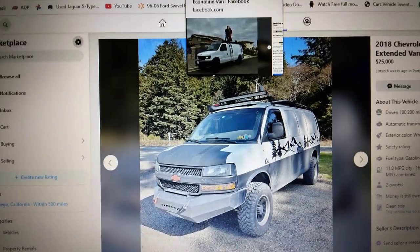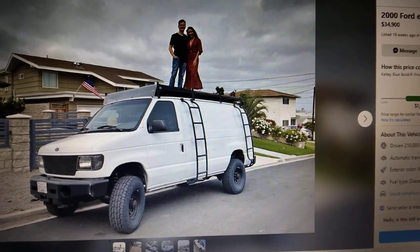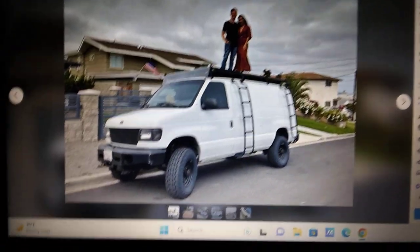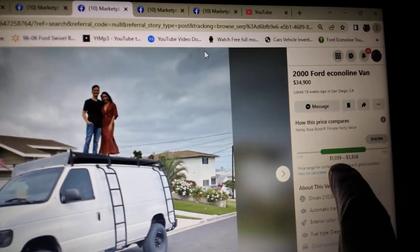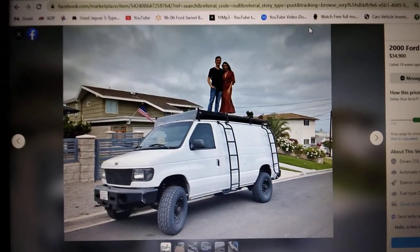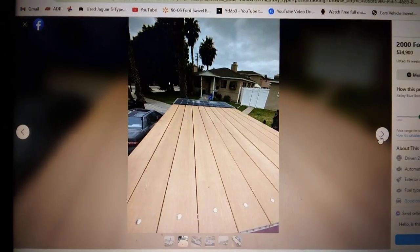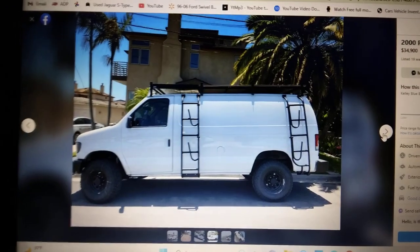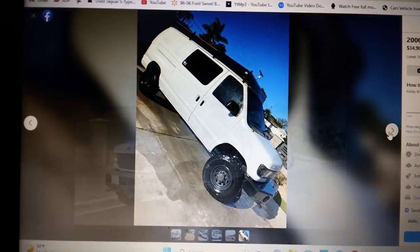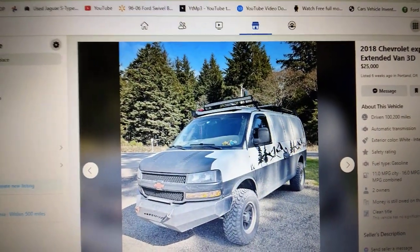Let's look at Econolines priced really high. This one is a 7.3 diesel, lifted, two-wheel-drive at $34,000. Funny thing is Kelly Blue Book says these are worth $1,000 to $3,800, and this guy wants $35,000 for it. This one's been listed for a while — I haven't shared it yet because I had a feeling it would sit. I decided to share it now.